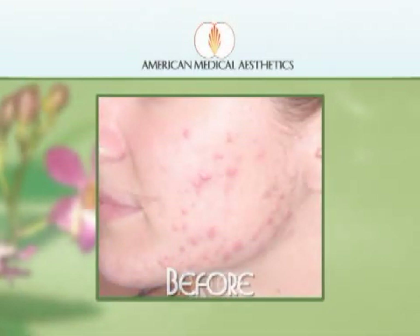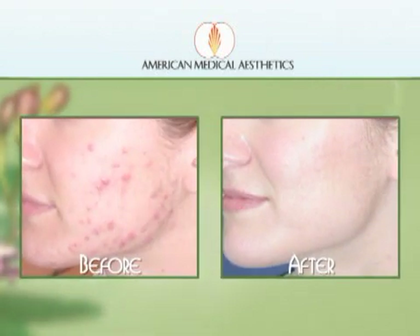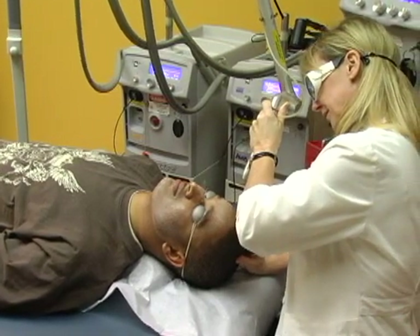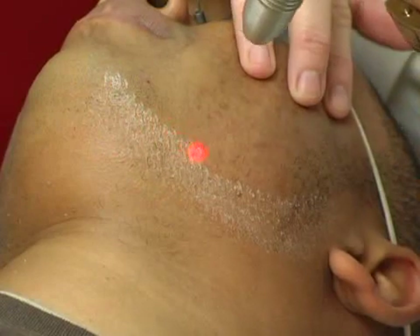Are you struggling with acne or acne scars and have tried all the miracle therapies, only to find they simply don't work? If so, our state-of-the-art treatment programs may be the solutions to help you eliminate your problem once and for all.